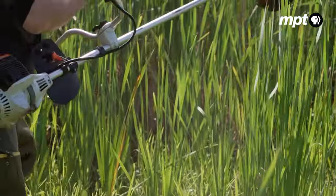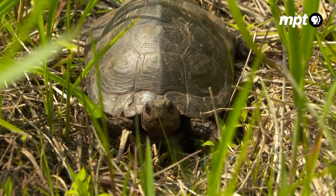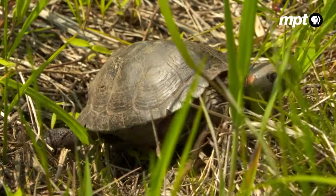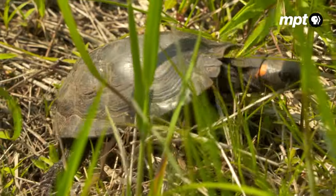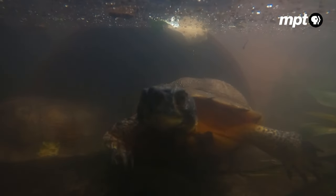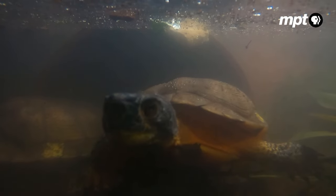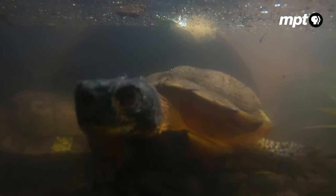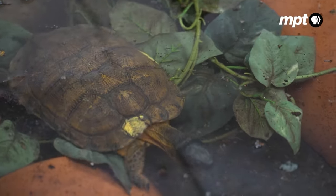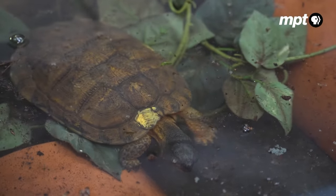Besides habitat loss, predation also takes a toll — from hungry raccoons and foxes, and from people: poachers. The bog turtle is a highly prized species in the black market trade for turtles, and they aren't the only native species at risk. Many turtles around the eastern United States can be heavily poached. The more rare, beautiful, and charismatic they are, the more wanted they are all over the world.